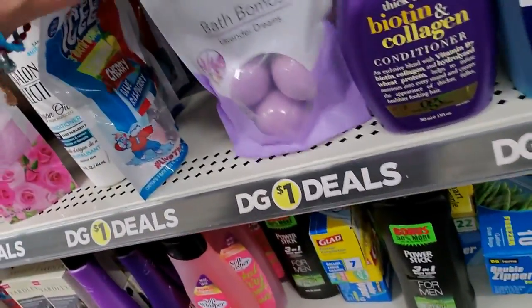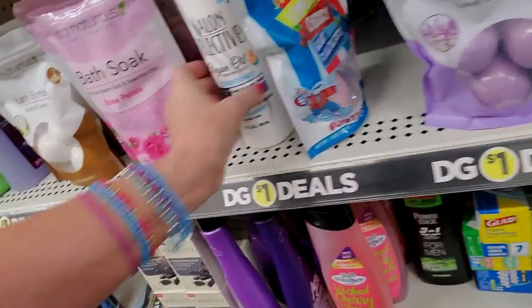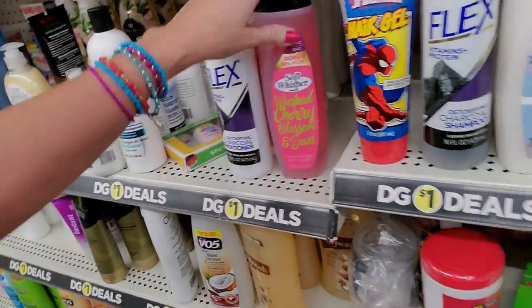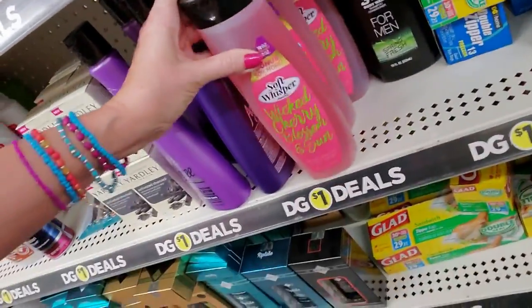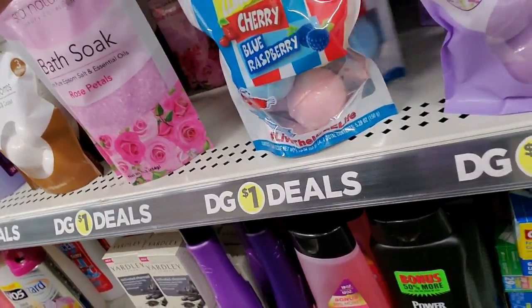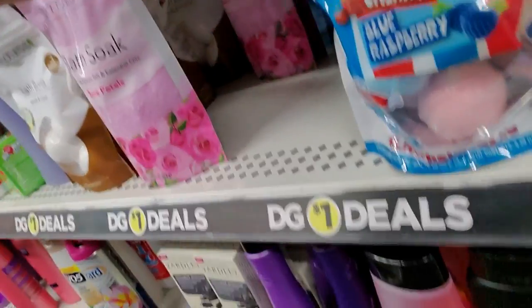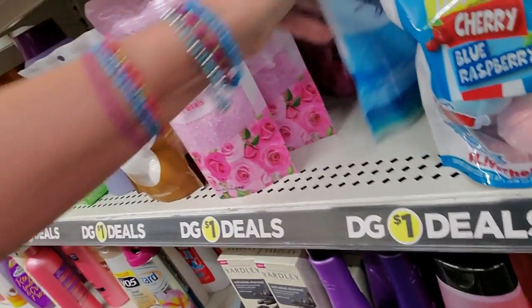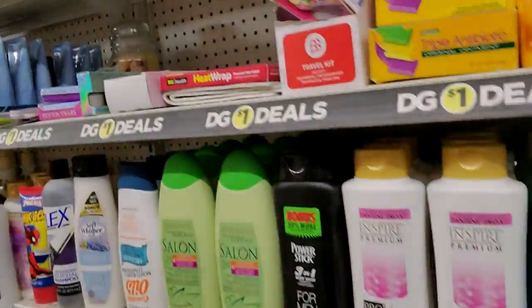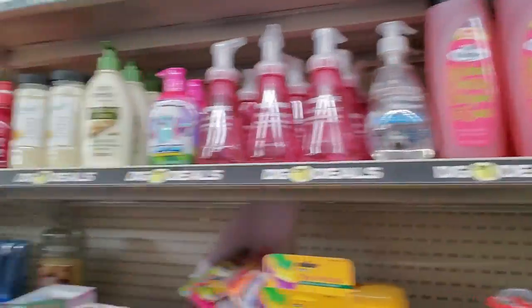I'm going to put that right there. We have Lavender Dreams Bath Bombs. That Salon Selectives is getting in my way. Wicked Cherry Blossom — I saw some more of that down here. More 3-in-1. Icy's — there's another kind back there too. Here's a bath soak, and it's rose petal. And ooh, Ocean Breeze with Epsom salt and essential oils. I think it looks pretty good already — look at that! Oh, there's more of the Wicked Cherry stuff too.